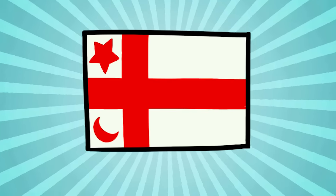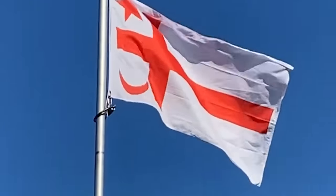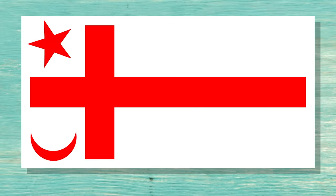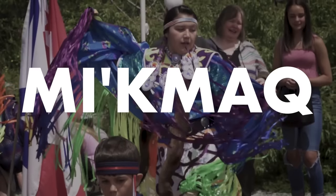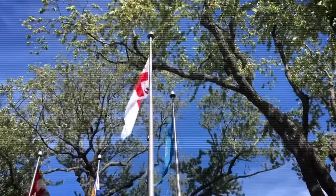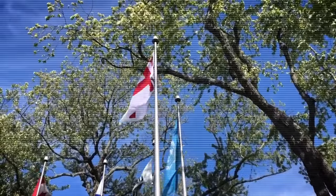Here is a flag that I saw flying all over the place in Halifax. It looks like it might have something to do with the Red Cross or Red Crescent Society, or something very Christian — but no, surprisingly enough, it is actually the flag of the Mi'kmaq people, who were the first indigenous occupants of this part of the continent. As is the case in much of Canada these days, you see a lot of high-profile gestures of atonement and reconciliation for the suffering of First Nations people, and flying the Mi'kmaq flag, especially at government buildings, seems to be a part of that.